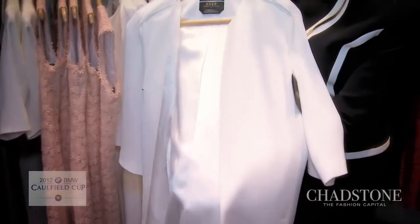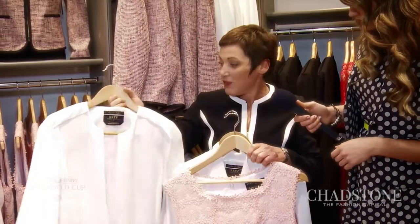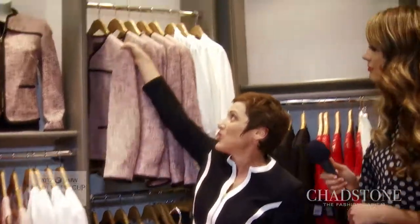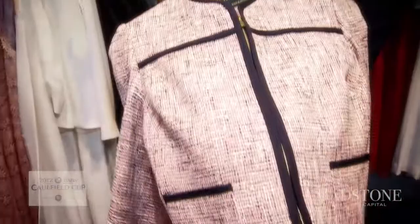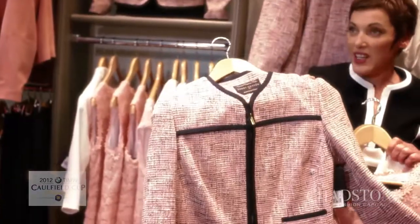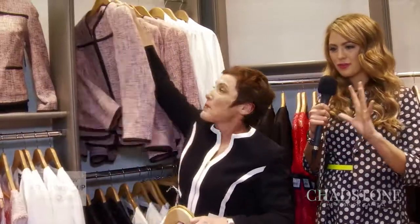That is beautiful and that would go over the dress? Definitely. And for the really challenging ones you might like to put a texture. That's a fabulous option, very much the look for the season as well — mixing different textures.